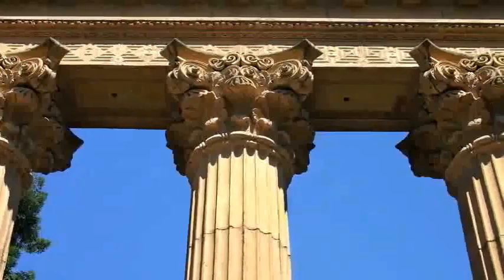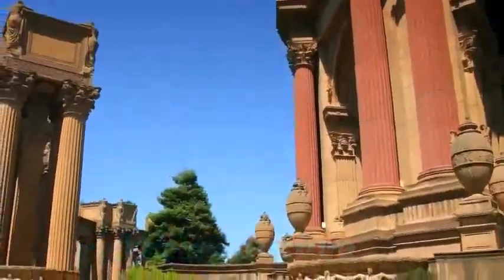Number 6. Palace of Fine Arts. Built in 1915 for the Panama Pacific International Exposition, this remarkable structure is a cherished San Francisco landmark. Number 5.